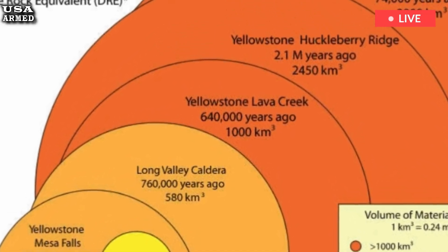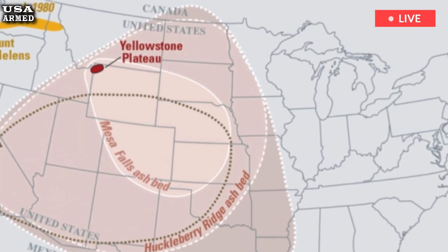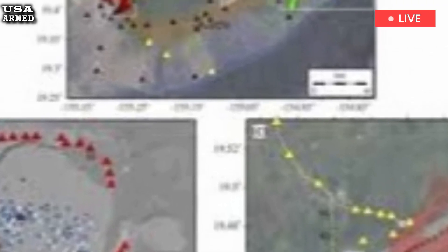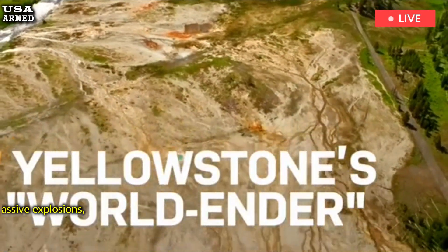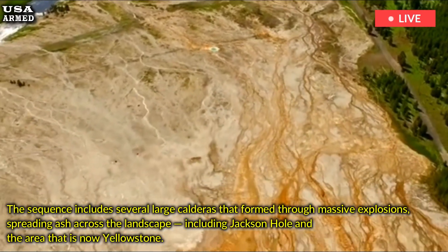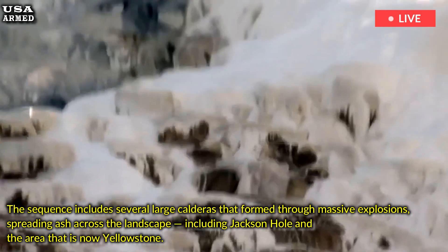About 4 to 7 million years ago, the Yellowstone hotspot was located beneath southeastern Idaho, triggering eruptions that occurred from the high sea volcanic field. The sequence includes several large calderas that formed through massive explosions, spreading ash across the landscape, including Jackson Hole and the area that is now Yellowstone.